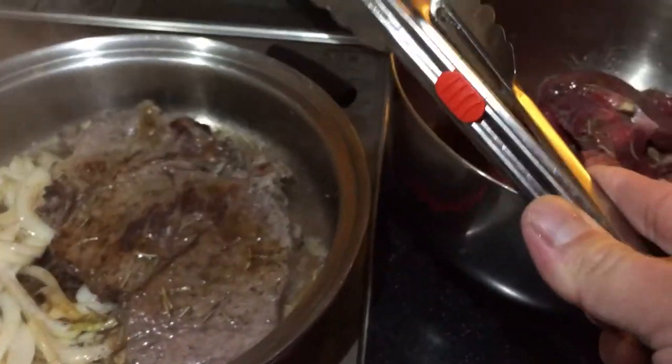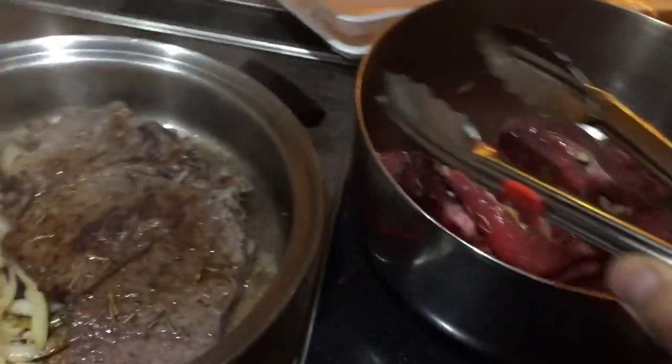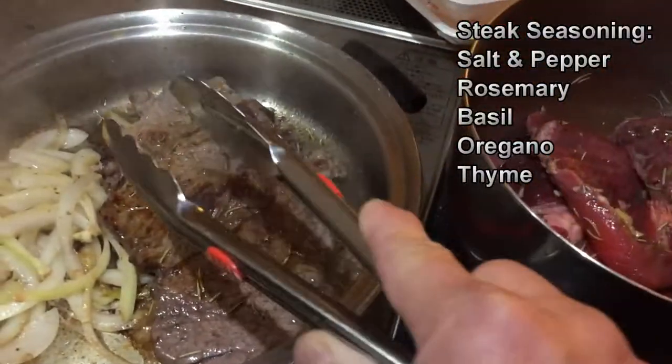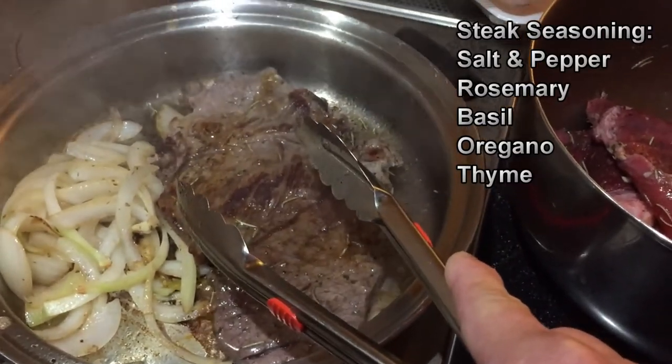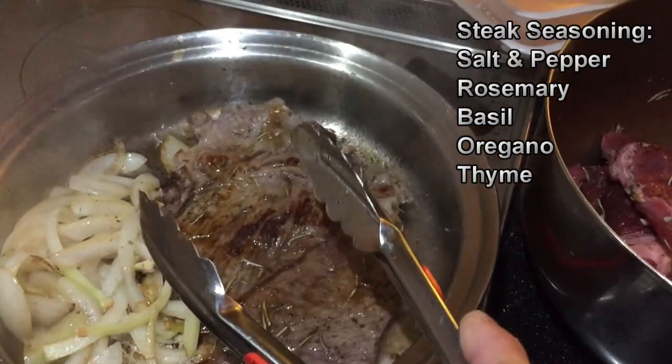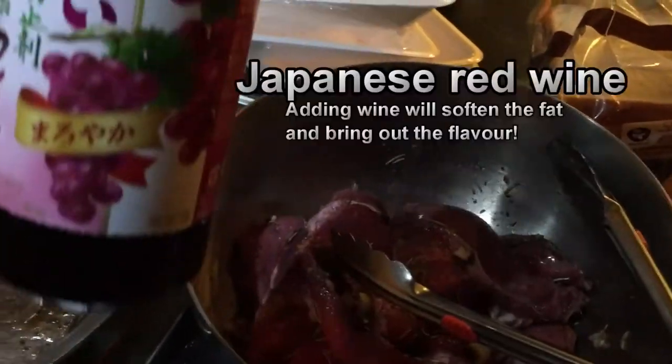They cost about 400 yen per piece and I've got some onions. For the seasoning I put salt and pepper, rosemary, basil, oregano, and thyme. I also added some garlic and some Japanese wine.